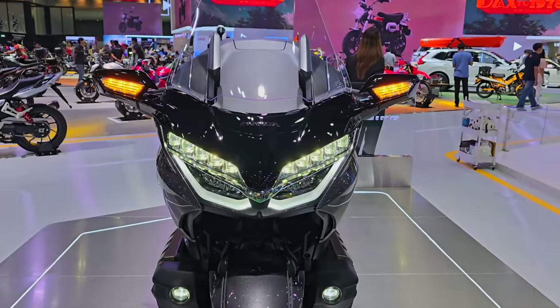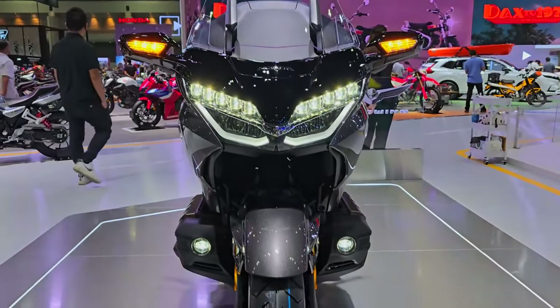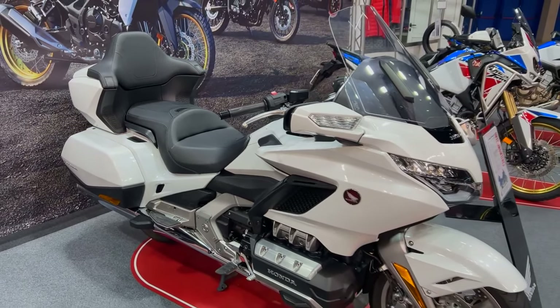With a maximum power output of 125 horsepower and a peak torque of 125 pound-feet, the Goldwing offers effortless cruising and powerful acceleration.